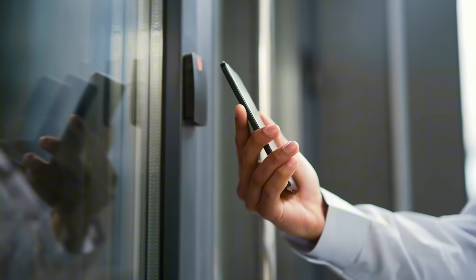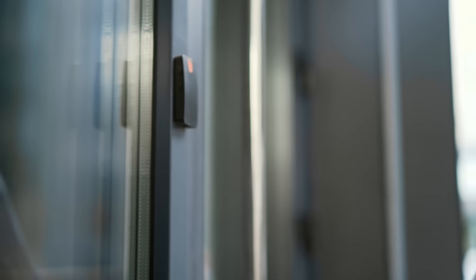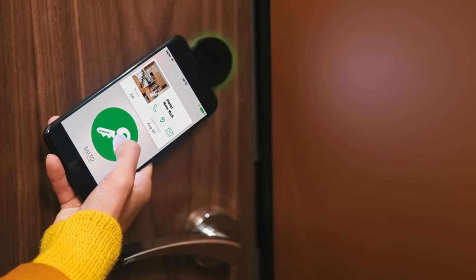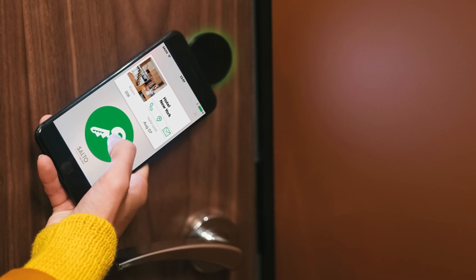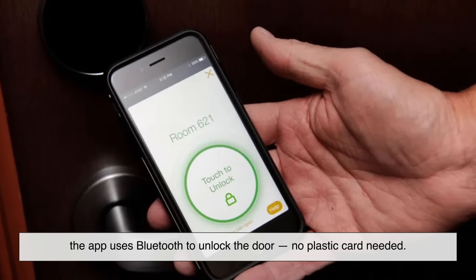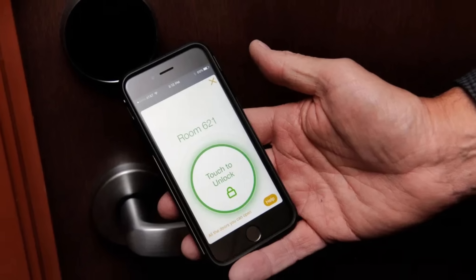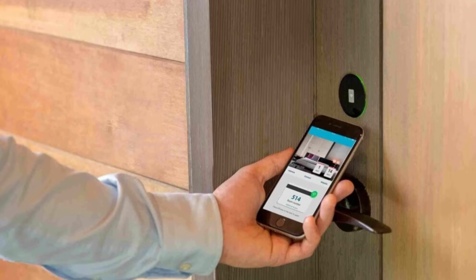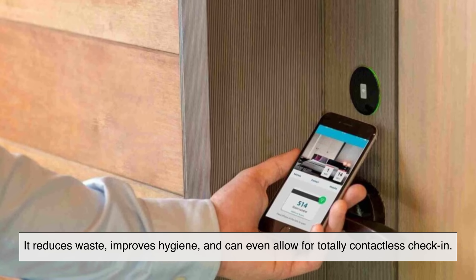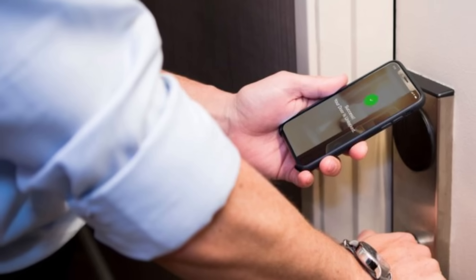More and more hotels are going digital, replacing physical key cards with mobile keys that live on your smartphone. These work using Bluetooth Low Energy — BLE. The hotel sends a secure digital key to your phone through their app. When you approach your room, the app uses Bluetooth to unlock the door — no plastic card needed. This isn't just a fancy tech upgrade: it reduces waste, improves hygiene, and can even allow for totally contactless check-in. Of course, it depends on having a working phone and a full battery.